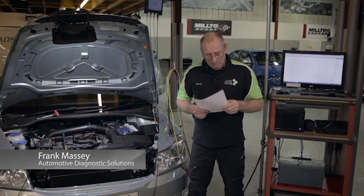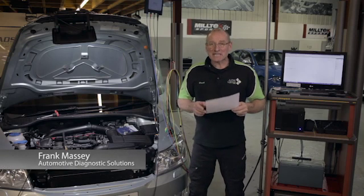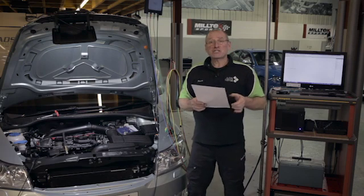The next test I've chosen is one with a lot of controversy, in my opinion, but we're going to go for it. Compression testing.